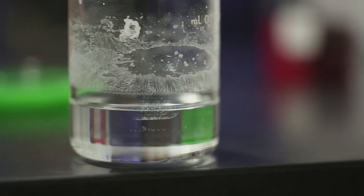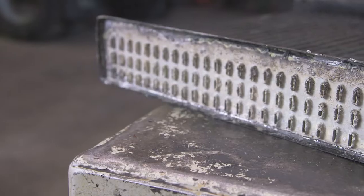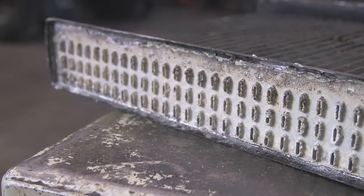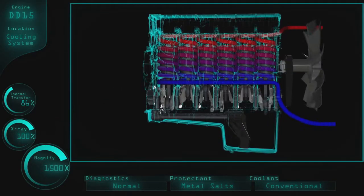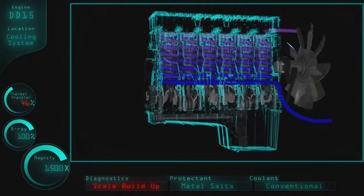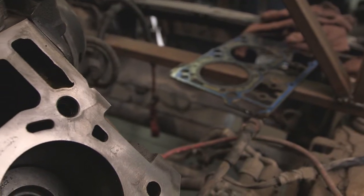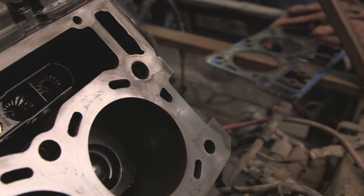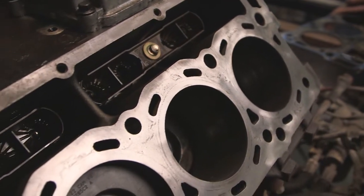The second maintenance issue is scale, which happens when hard water salts and tap water combine with corrosion inhibitors and begin to coat the engine. This scale seals in heat and can reduce the heat transfer of the cooling system by 40%, causing warping and cracking of metallic parts. Scale is found on cylinder heads, water passages, the surface of cylinder liners, water pump face seals, and the water manifold port connections.